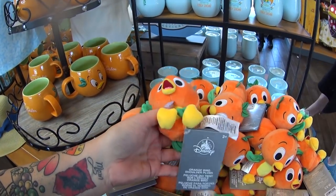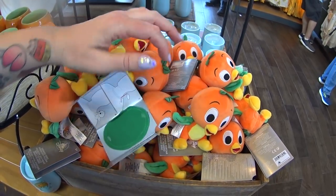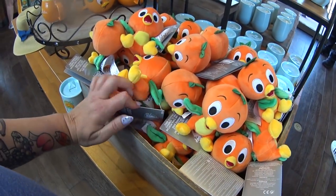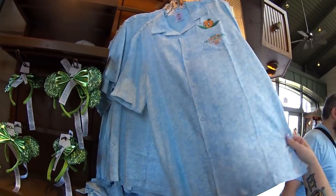These are the Orange Bird shoulder plushes. They come with a magnetic cloth piece inside that tells you how to use them. I see people walking around wearing them and they seem to stay on. They're not new this year — they were new last year or the year before, but they're adorable. They have a bunch right here in this store. This embroidered item is $59.99.